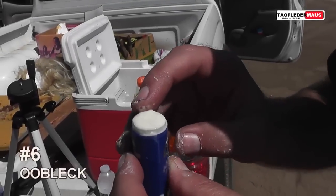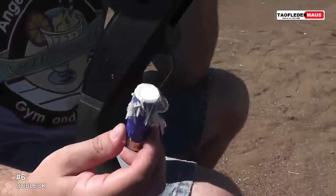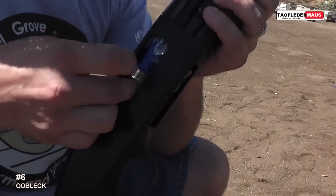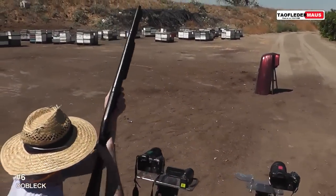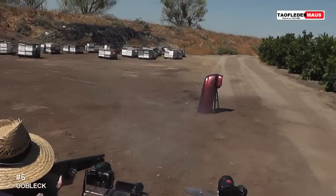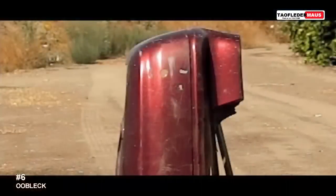Now what happens if you put a non-Newtonian fluid in a shotgun shell — like cornstarch and water? A lot of viewers wanted us to try it. The result was a big cloud of white. Sometimes you don't know what's going to happen until you actually try it.